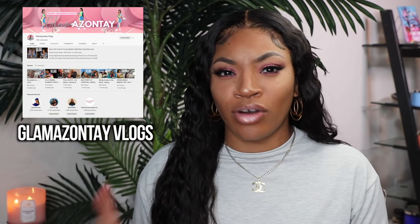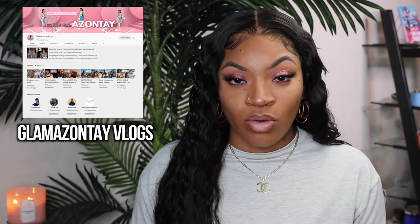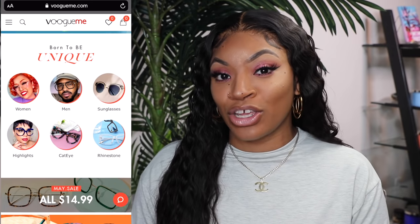Hey you guys, this is Glamazon Tate. I'm back with another video and today's video is going to be a glasses review, as you guys can tell. Y'all have been going so crazy on my vlog channel about all these different types of styles of glasses I've been wearing, so I figured why not do a glasses try-on haul. Also, this company reached out to me — this video will be a sponsored video by Vogue Me.